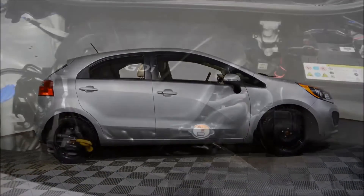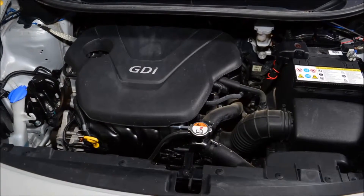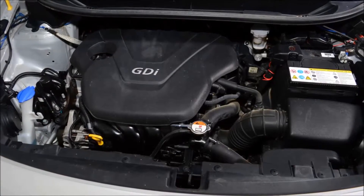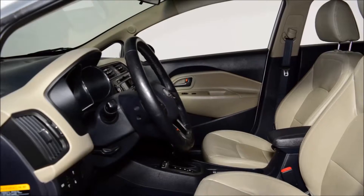This vehicle looks great in the bright silver exterior on the tan leather interior, powered by the fuel-efficient 1.6 liter four-cylinder engine and a smooth shifting automatic transmission.